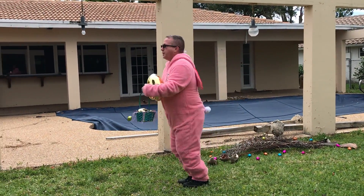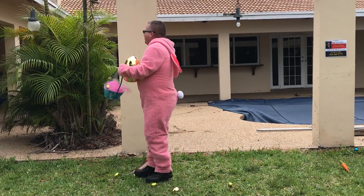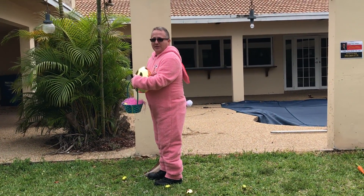Hop, hop, hop like a bunny you do. Hey, stop staring at my tail.